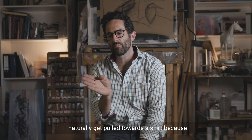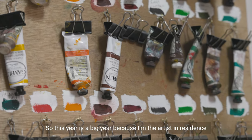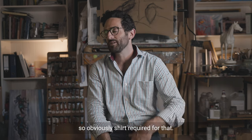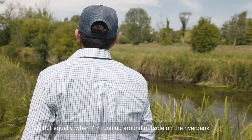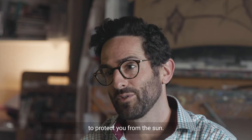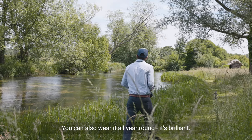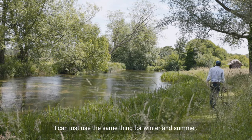I naturally get pulled towards a shirt because it bridges every single aspect of my life and what I do. This year is a big year because I'm the artist in residence during the Queen's Platinum Jubilee. I've been in London a lot, so I've been in a suit — obviously a shirt required for that. Equally when I'm running around outside on the riverbank, a shirt is great because you can roll down your sleeves and it can protect you from the sun. So I definitely look for a shirt which is versatile and can suit all different scenarios. You can also wear it all year round — I don't have to go shopping anymore; I can just use the same thing for winter and summer.